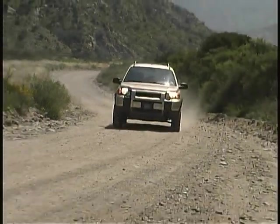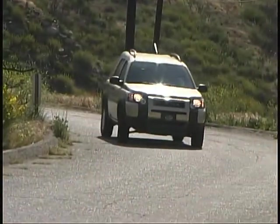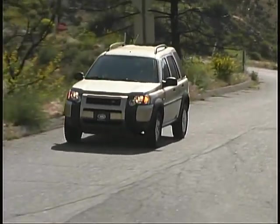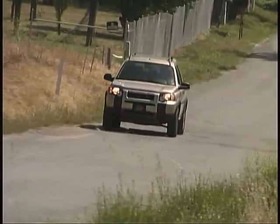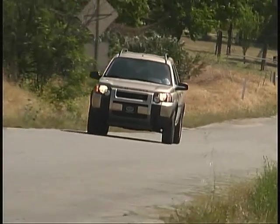The Land Rover Freelander is the contender in the compact size market for the famous British SUV company. The Freelander has been treated to a bit of an update to its exterior and interior since our last report, and the freshened appearance makes this already enjoyable vehicle even nicer.